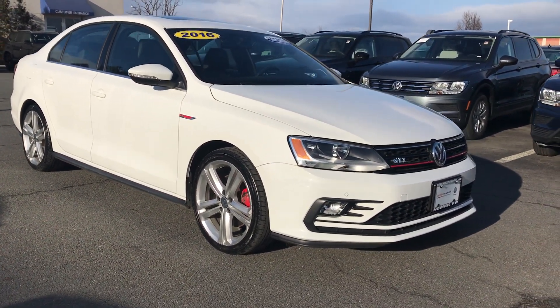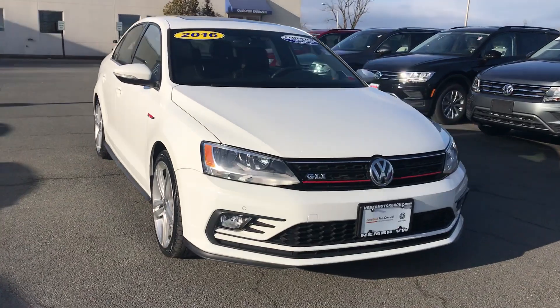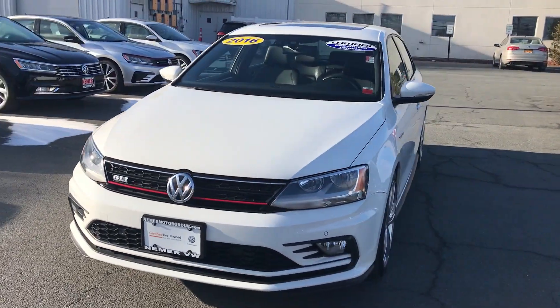Hey, it's Mike at Nemer Volkswagen in Latham. Remember, we're just off exit 6 of the Northway and we're your certified pre-owned Volkswagen headquarters.